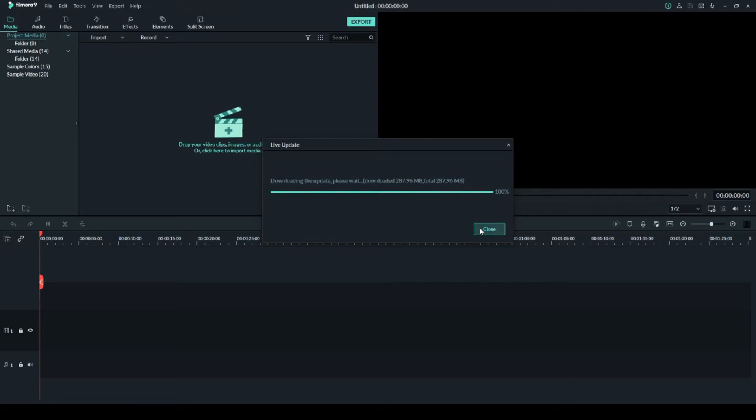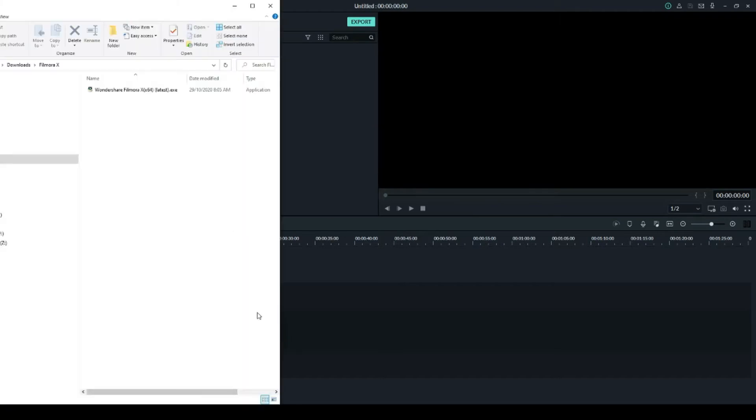What I needed to do is contact the Wondershare Filmora support team to send me the setup file to install Filmora version 10. I'll show you how to do that — I've downloaded it and put it in my folder.